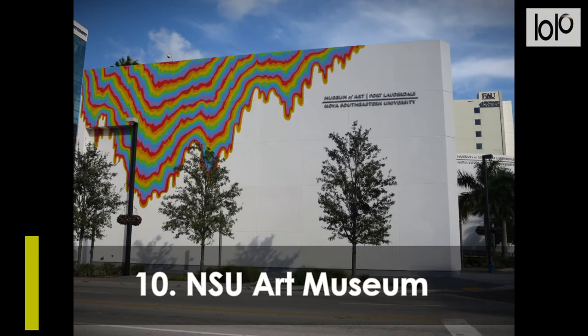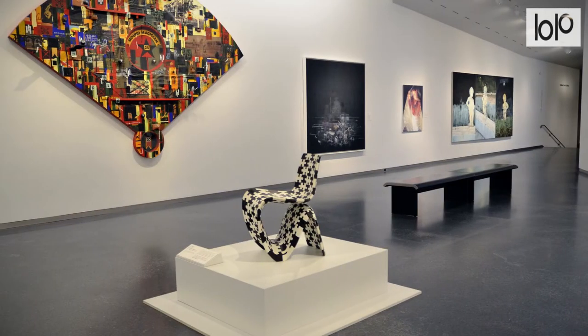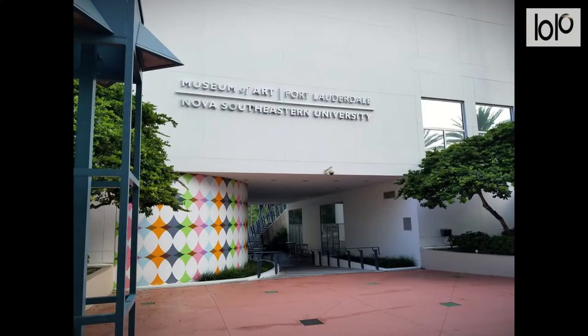Number 10, NSU Art Museum. The museum is home to a collection of over 6,000 pieces with a strong representation of the cultures of South Florida and the Caribbean, as well as a world-renowned collection of ceramics by Pablo Picasso, and a collection of more than 125 artists from Cuba. The NSU Art Museum is one of the best things to do in Fort Lauderdale, Florida.